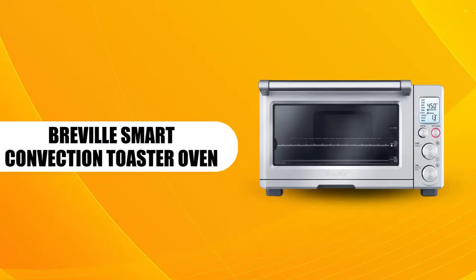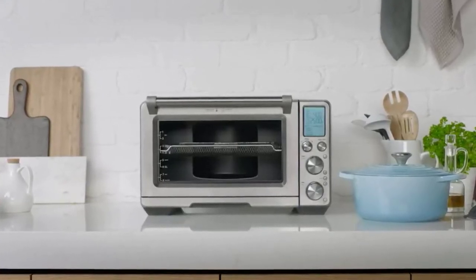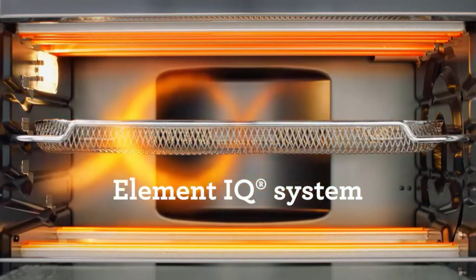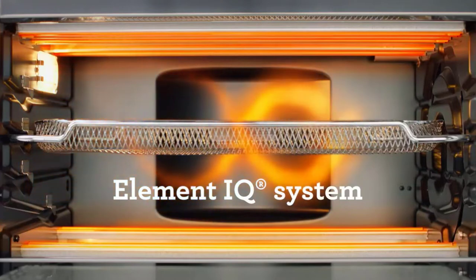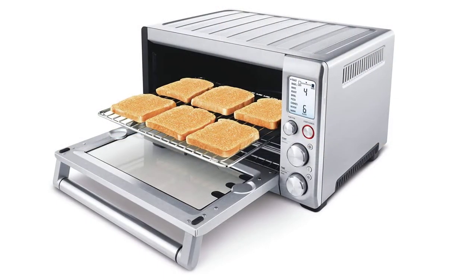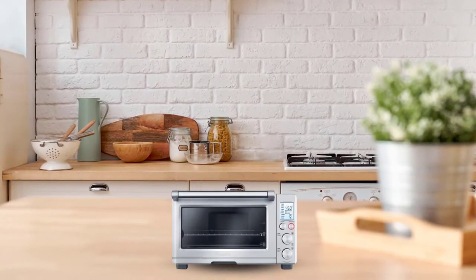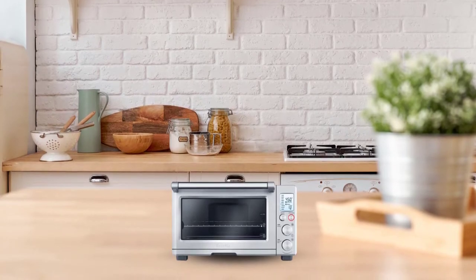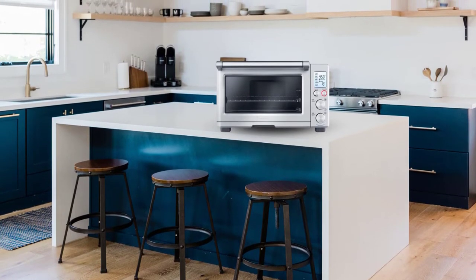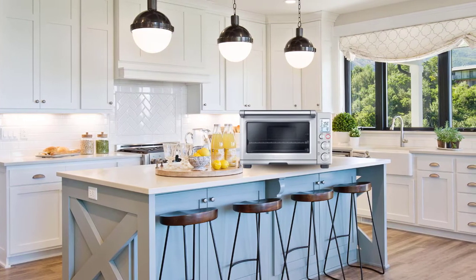Breville Smart Convection Toaster Oven. The Breville BOY800XL is another smart convection toaster oven featuring stainless steel construction. What makes it stand out is its smart Element IQ system. This appliance has five quartz elements that generate heat, and the Element IQ system transfers this heat intelligently to your cooking food, delivering excellent food doneness. This system also delivers super-fast cooking since the quartz elements generate 1,800 watts of cooking power. This convection oven has 10 cooking functions with great cooking power and smart cooking.